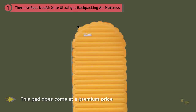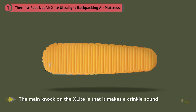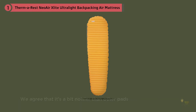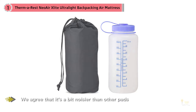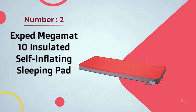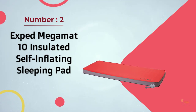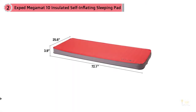The main knock on the XLite is that it makes a crinkling sound when you shift around in it. The heat-reflective material increases its warmth. We agree that it's a bit noisier than other pads, but it's really not that bad. This pad also comes in a slightly warmer and shorter women's version.